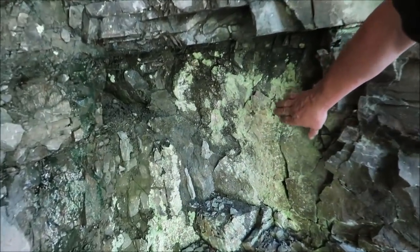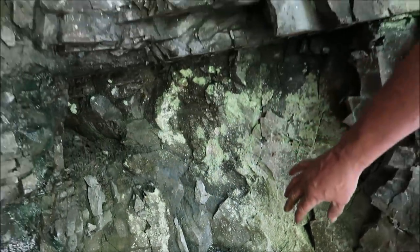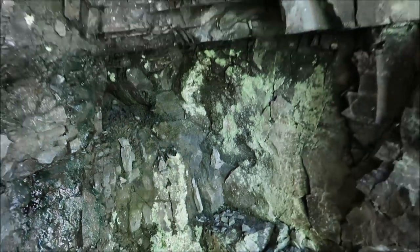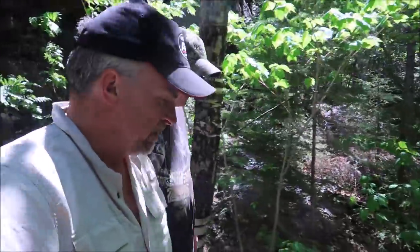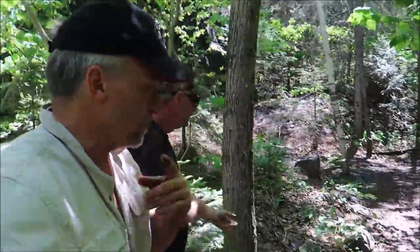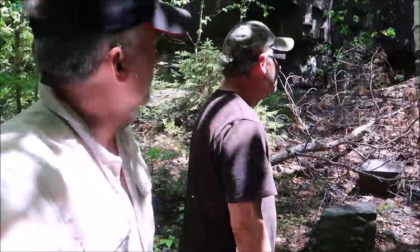There might be some nickel in there. They were following the nickel to see whether it would turn into a silver vein. This one didn't — otherwise it would have gone for hundreds of yards. There's a big adit further along, and we're going to look at that. It's really kind of scary and huge.